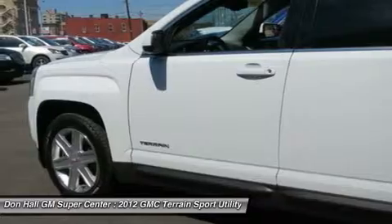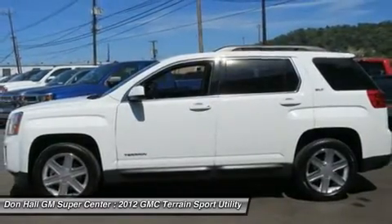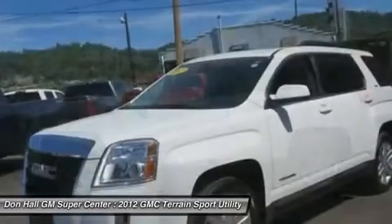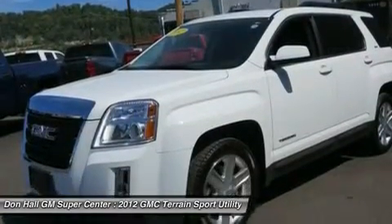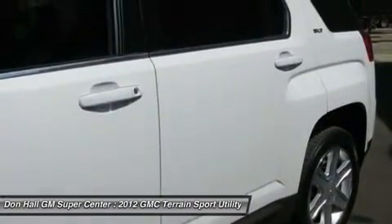You will not have to worry this winter how you will get to work or school, as the sport utility will help provide you the confidence that you can travel in most road conditions. See you today. Please call or email our internet department today to set up an appointment.